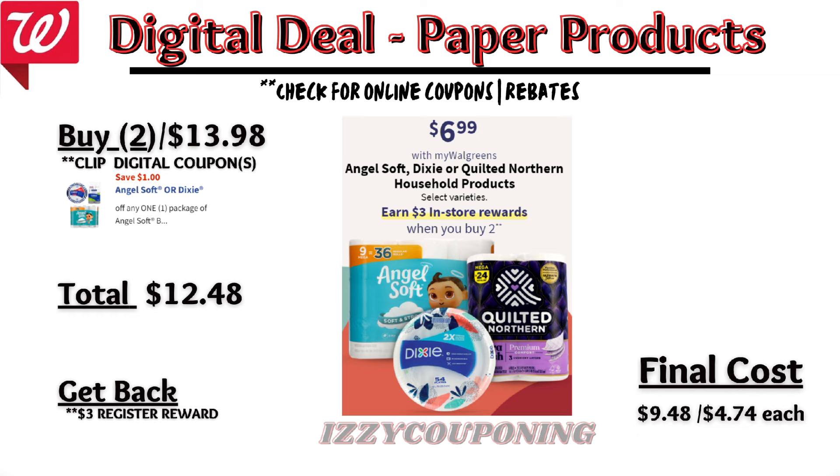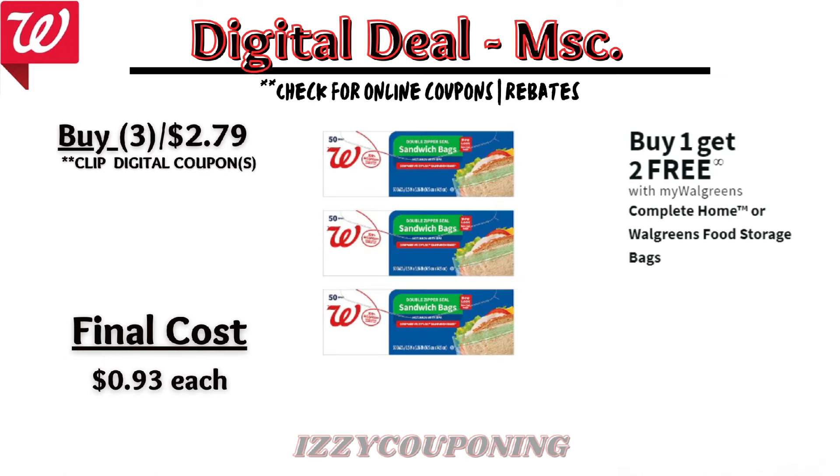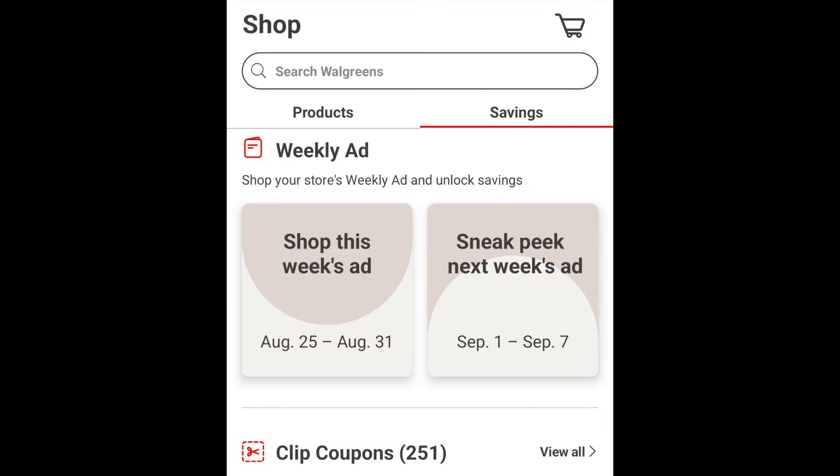Moving on to household items, it doesn't appear that we have many promotions on laundry care products, so if you need laundry care items, I recommend getting them this week. However, I am showing a promotion on Persil laundry detergent, which is going to be on sale at $13.99. On promotion, when you buy one, you get a $3 registry reward. Without digital coupons, you'll pay $13.99 out of pocket, but earn back that $3 registry reward — making the final cost $10.99. Check your Ibotta rebates on Sunday, as there's currently $3 back on this Persil product.